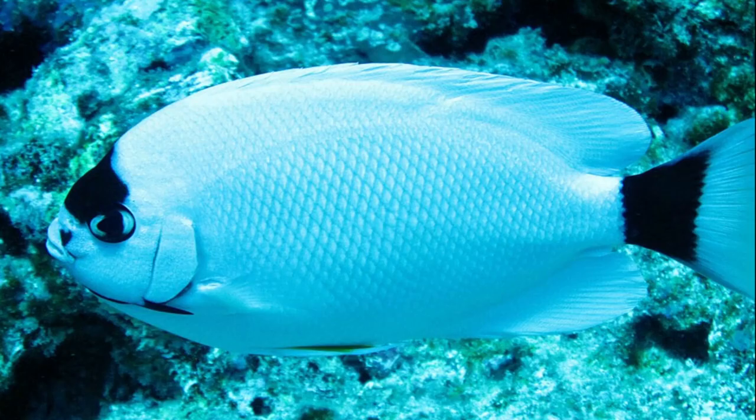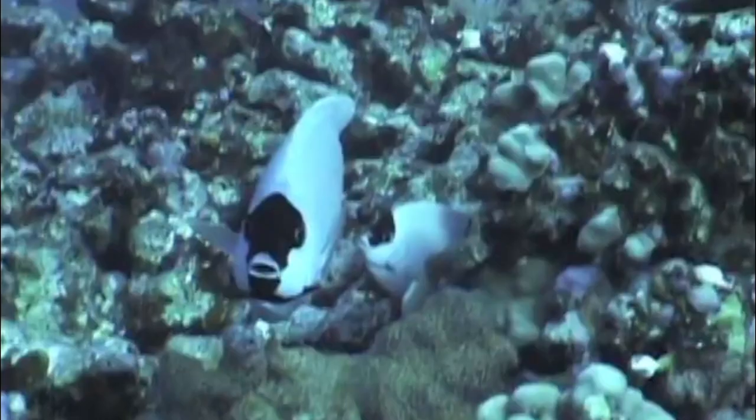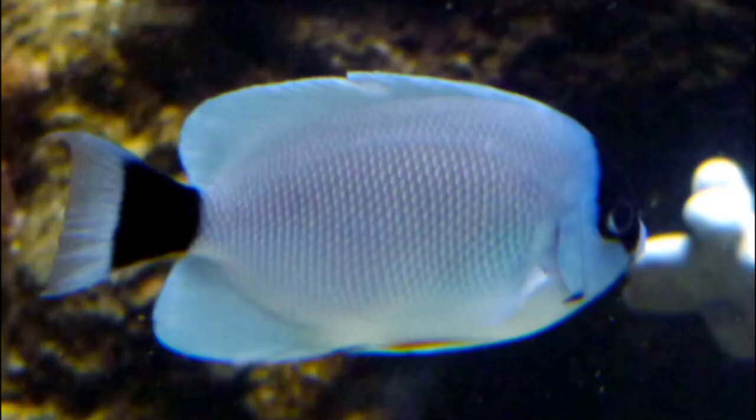Female masked angelfish are white with a black mask over their eyes. The size and shape of the mask varies considerably by individual. There is a broad black bar on the tail fin.